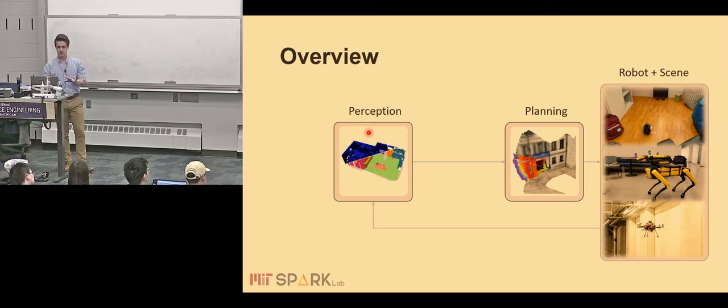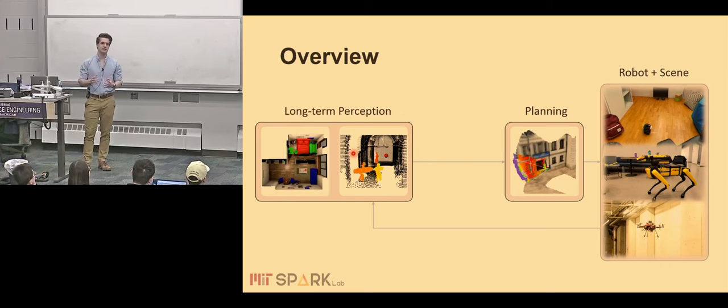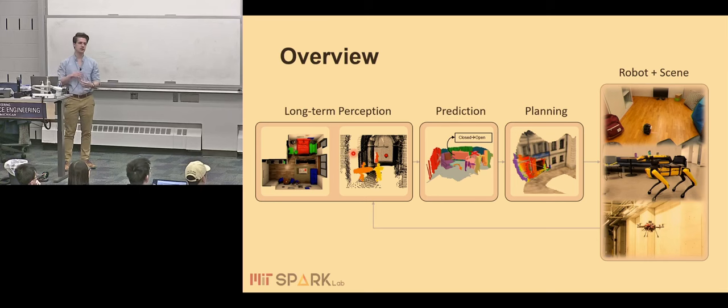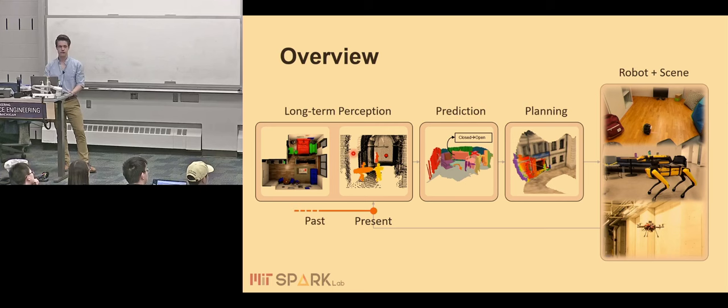If we take this standard sense-plan-act cycle and put it into highly dynamic environments, a couple of things are missing. First, the perception module needs to be aware of dynamic objects moving around the robot. Additionally, dynamic entities interact a lot with the scene, causing changes, so the robot should also understand long-term changes based on its map. Finally, if we have this spatiotemporal understanding, we should also be able to predict how the scene is likely to evolve to be effective in task planning. This covers the entire range from understanding the present, to representing past history, to inferring things about the future.